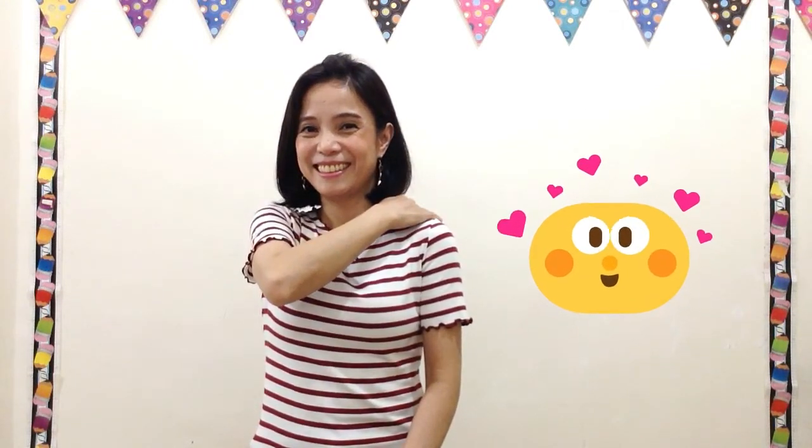Are you ready for your cheer? Do like this — tap your shoulder and say, way to go, buddy! Bye-bye!